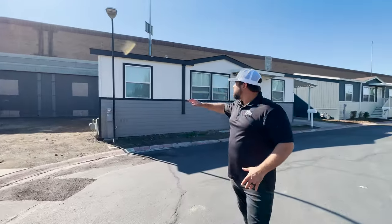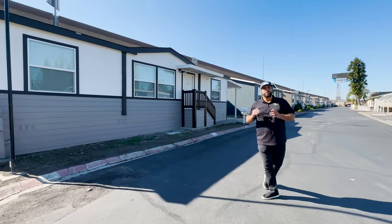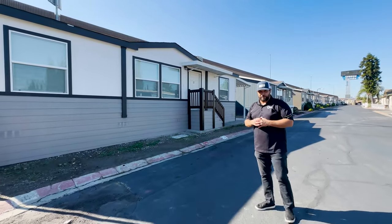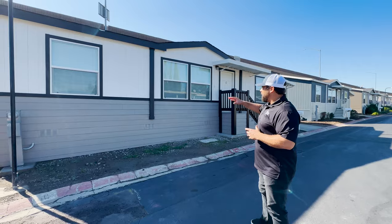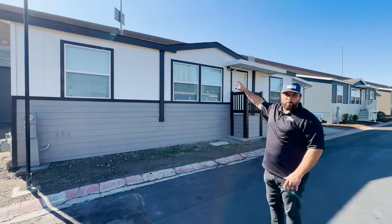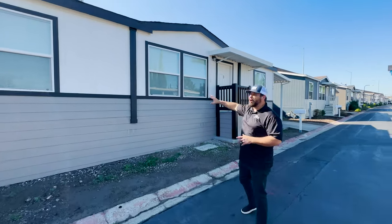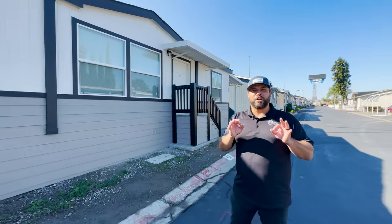Over here this home is parallel to the street, so we have the side facing the street. This is a beautiful Champion American Freedom home. You can see we have the lap siding with the accent, the body, the white, the vertical siding, all the trim, these columns. These homes look sharp.